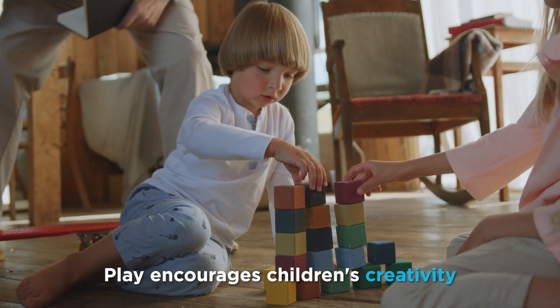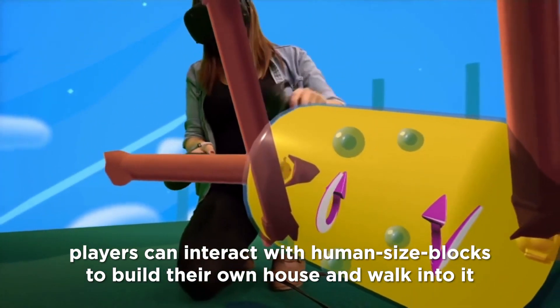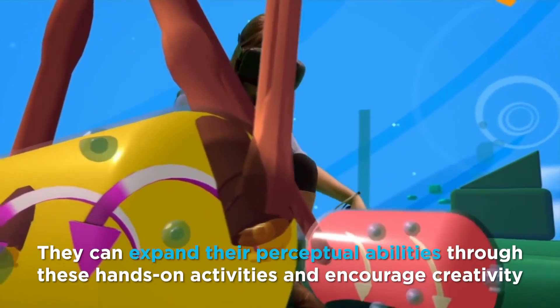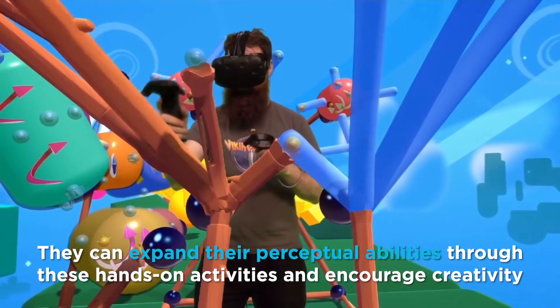Play encourages children's creativity. In Fantastic Contraption, players can interact with human-sized blocks to build their own house and walk into it. They can expand their perceptual abilities through these hands-on activities and encourage creativity.